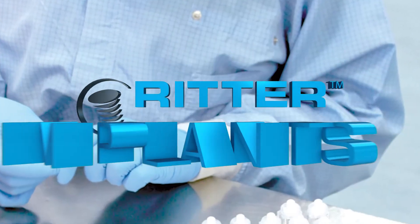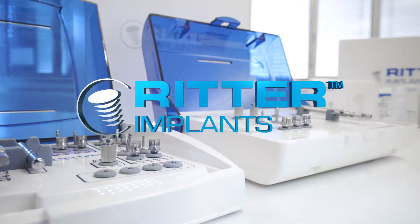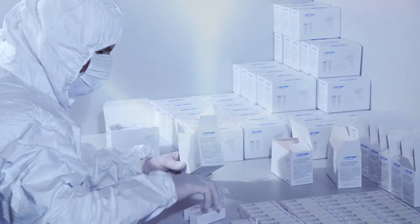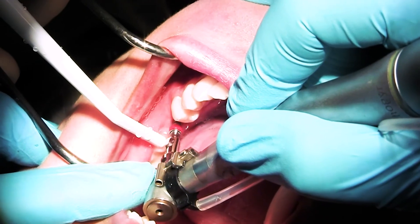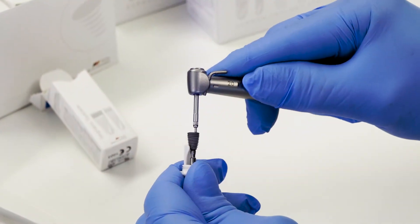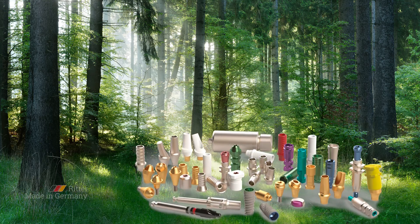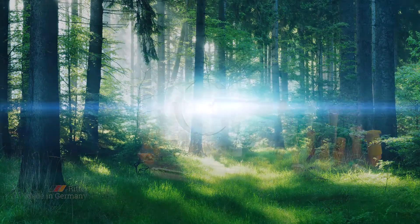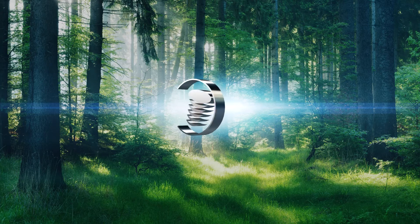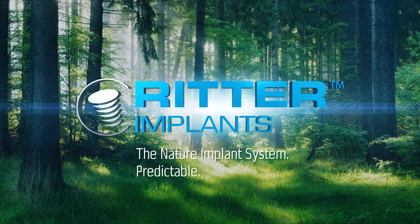Ritter, the German precision implant system, is successful and popular worldwide. Ritter implants: well-thought-out packaging, intuitive and safe handling, efficient in prosthetics. Made in Germany. For you. For your patients. For your health. The German implant system. Predictable. Reliable. Innovative.